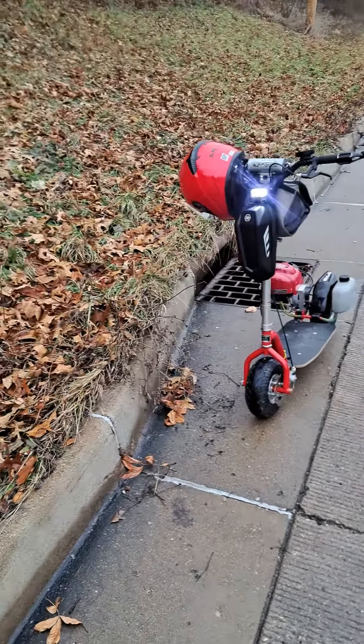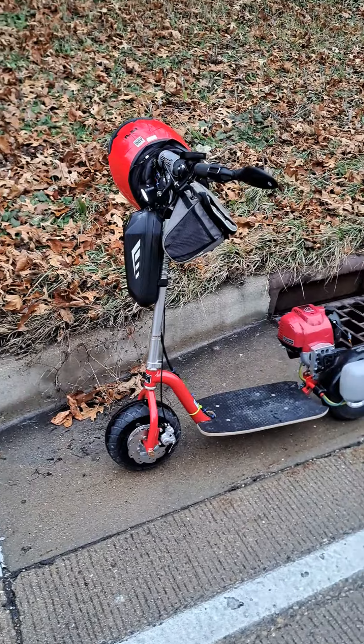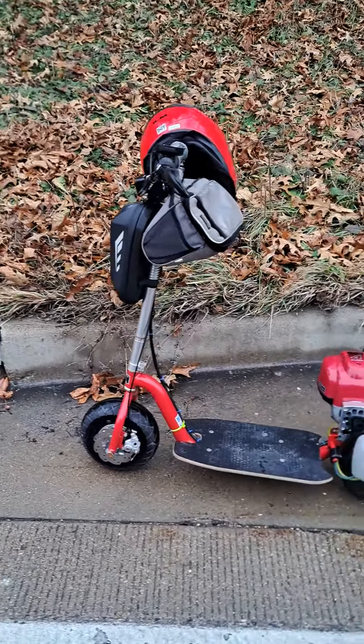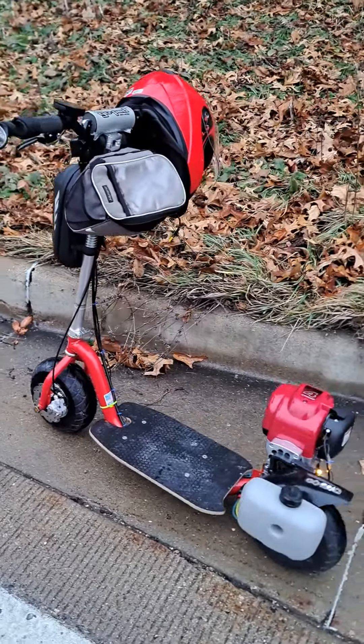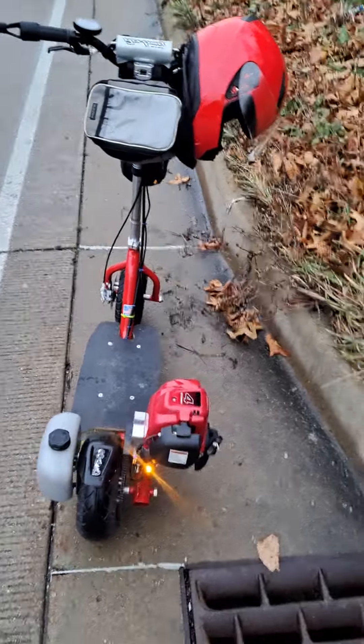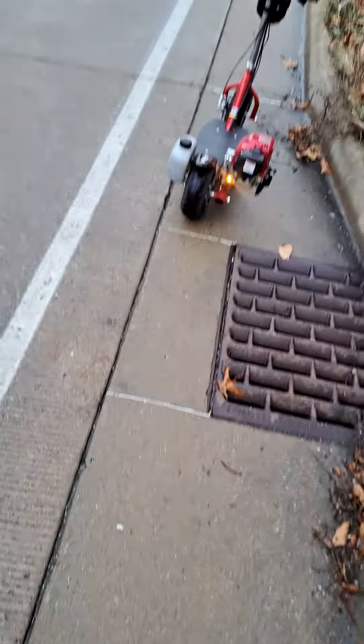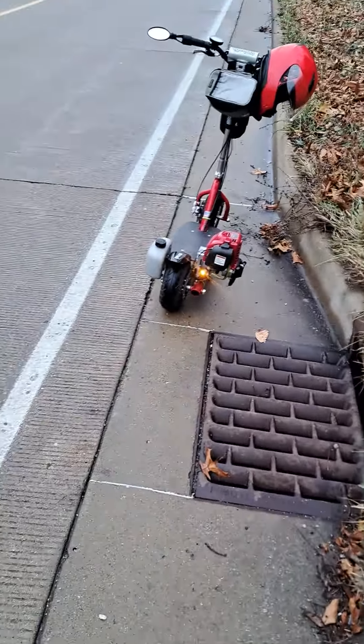Let me give you guys a quick side profile while the traffic isn't coming. So I'm really getting back into the gas scooter thing because right now electric's dominating.